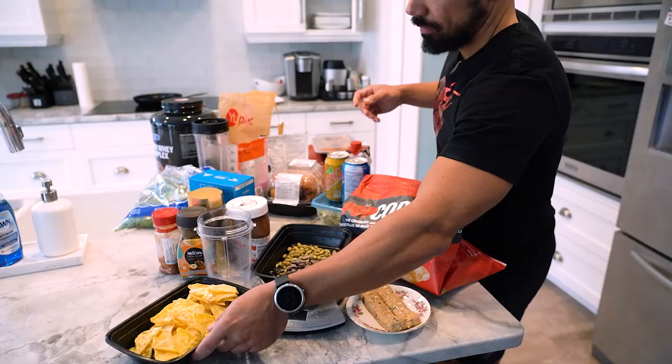Hey guys, welcome to Neri's Kitchen. Today I'm on set with Coach RJ and he will show us what one day's worth of meal prep would look like. Are you ready? We're gonna go through a one day meal prep here with Coach RJ guys. We're gonna have a lot of fun.